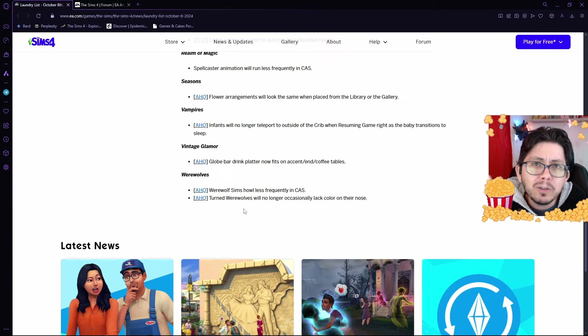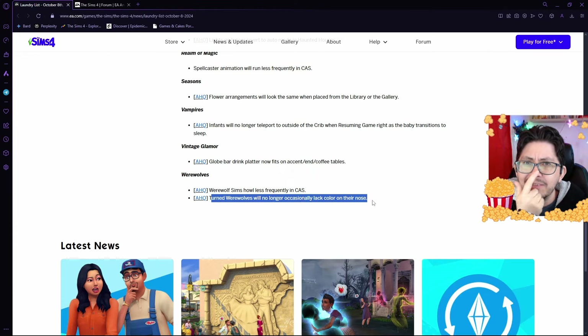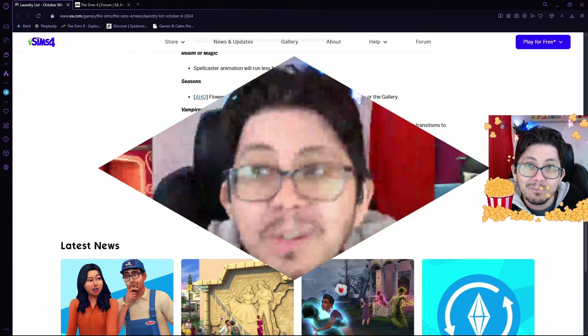And finally, in Werewolves, we've got two bug fixes the Sims team is working on. Werewolf Sims will howl less frequently in Create-a-Sim — thank you, another major annoyance is being taken care of. And there's been a problem where turned werewolves will not have any color on their nose in werewolf form — that is being fixed. So, my friends, that is the list of bugs that the Sims team is currently working on.